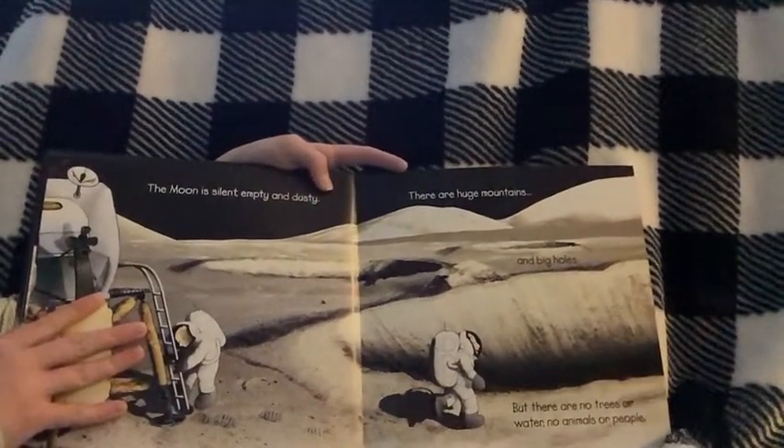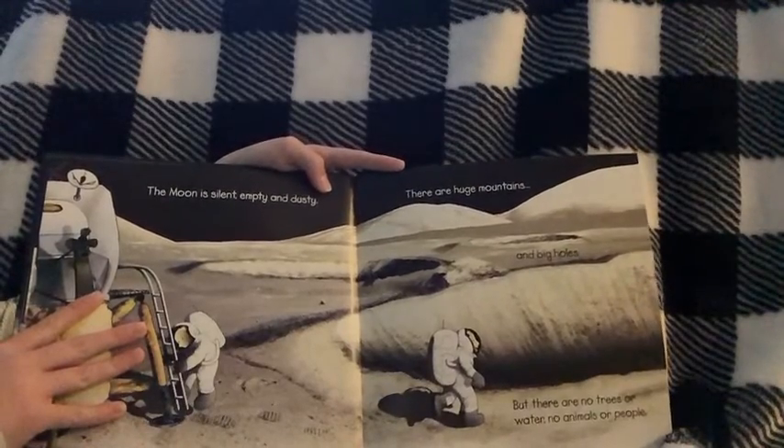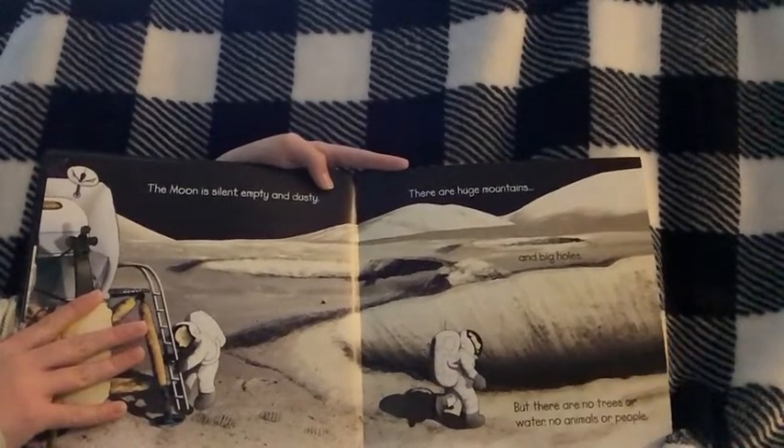The Moon is silent, empty, and dusty. There are huge mountains and big holes. But there are no trees or water or animals or people.